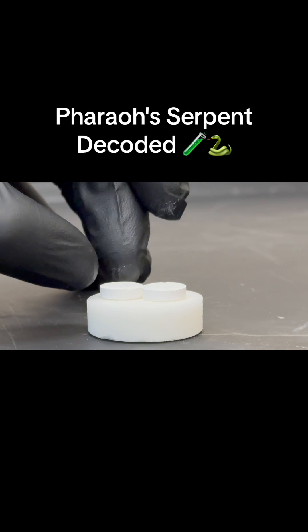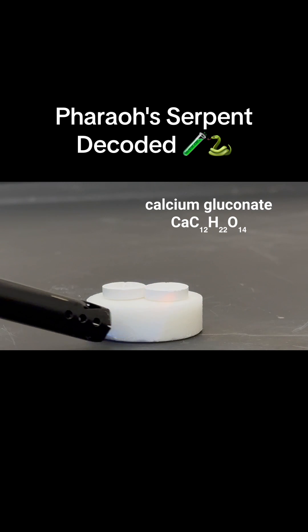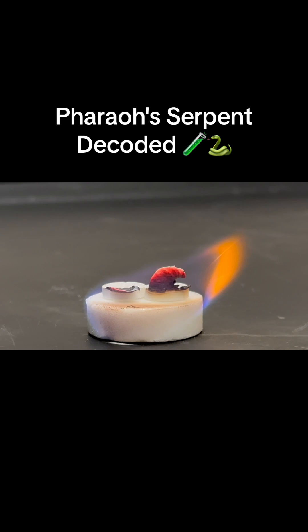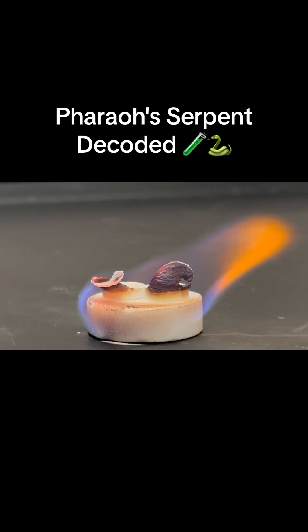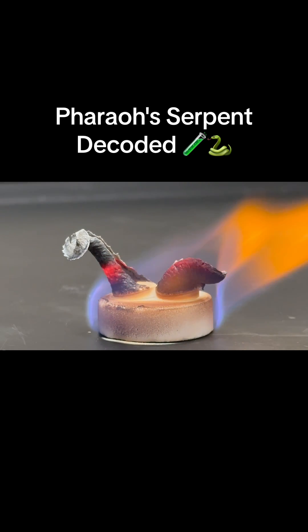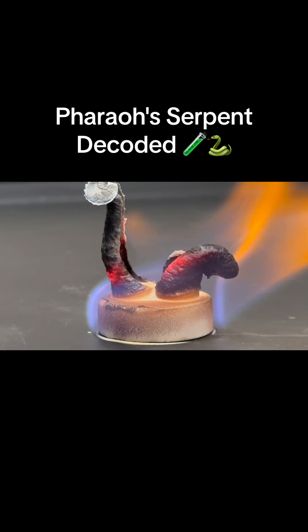Hey, check out what happens when I take these tablets of calcium gluconate, place them on a fuel tablet, and light the tablet on fire. After the fire gets going, something that looks like black snakes seem to grow out of the tablets of calcium gluconate.